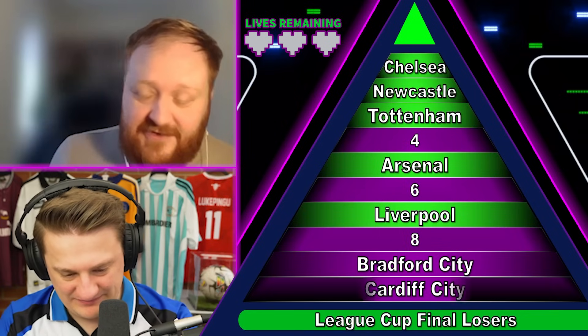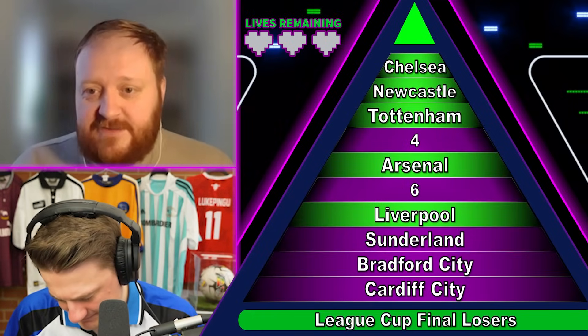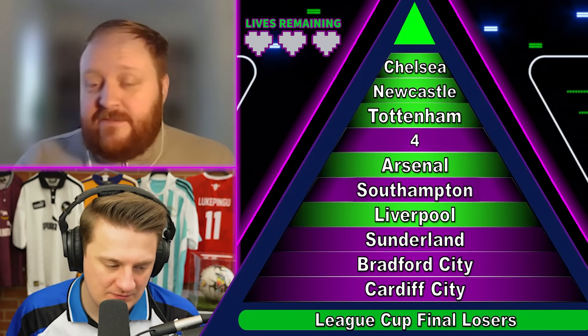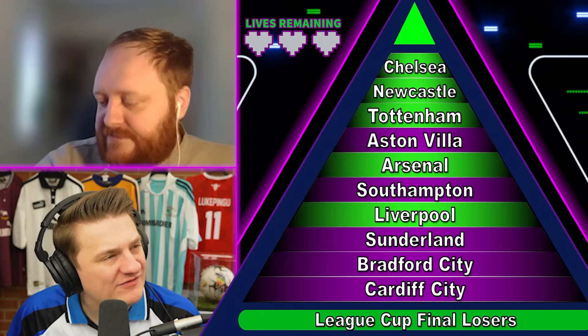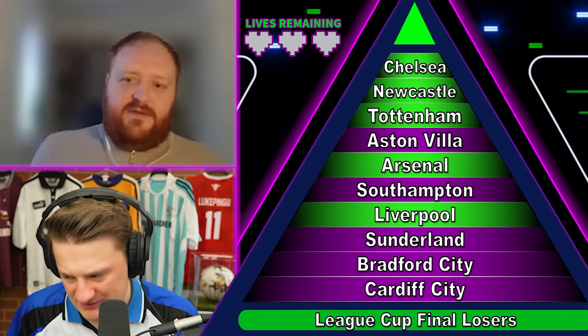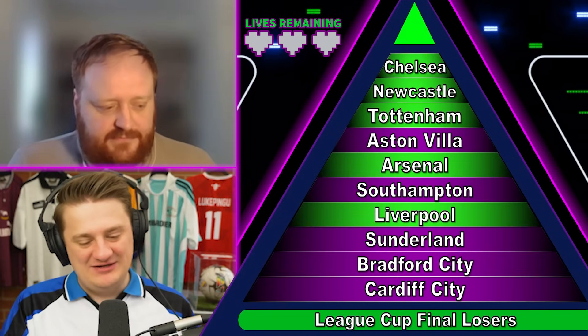2014 — Sunderland. Yaya Touré absolute screamer. 2017 comeback final — United won it against Southampton. And 2020 was Aston Villa in a League Cup final. Was that Gerrard? No, it was Dean Smith. They went from playoff final in 2019 to League Cup final 2020 — what a time. And they're on the march again now. They've got Ajax next round in the Europa League.